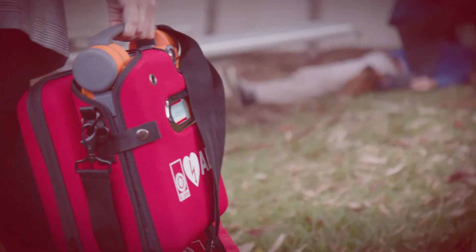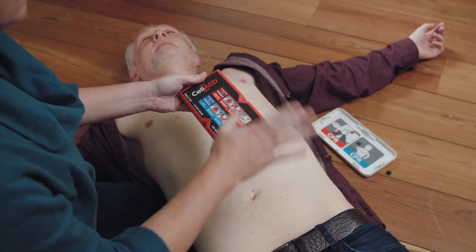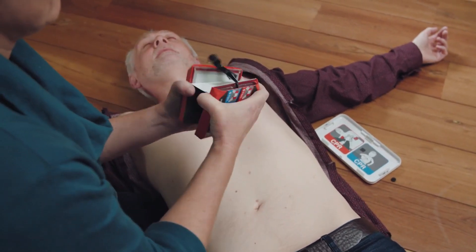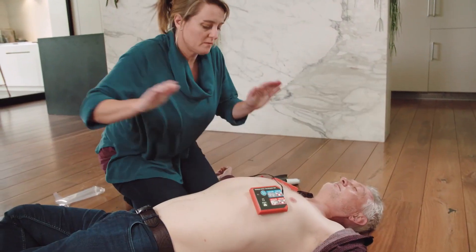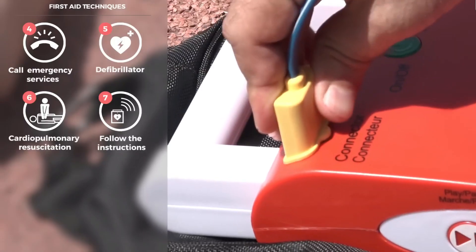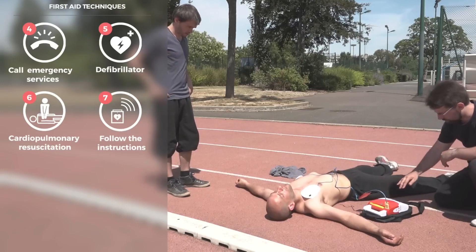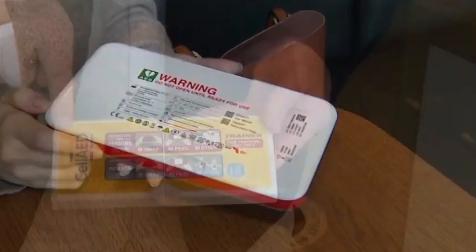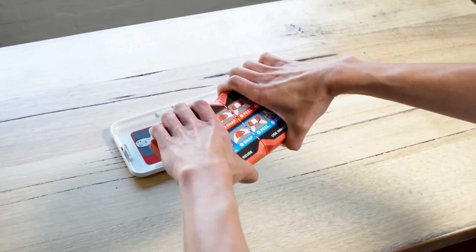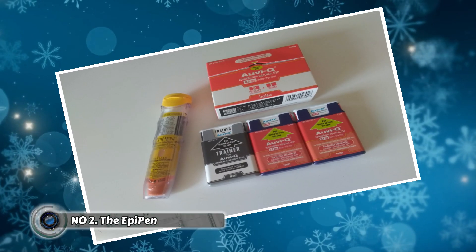This compact device is small enough to fit comfortably in your purse or backpack. Don't be fooled by its size — the pocket defibrillator is equipped with clear and concise voice instructions, guiding even someone with no medical training through the process of delivering a life-saving shock to the victim's heart. With its user-friendly design and portability, it empowers bystanders to become heroes in a heartbeat.